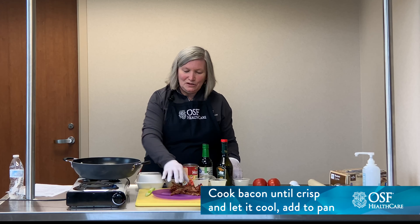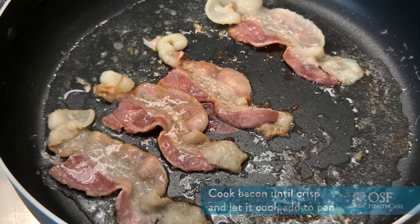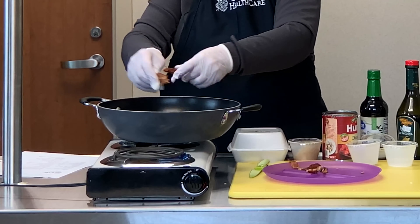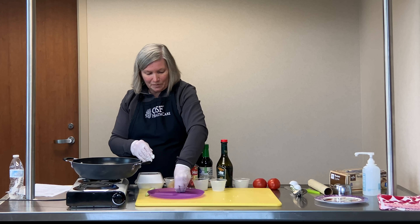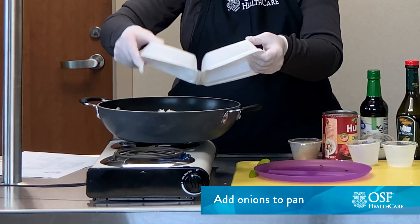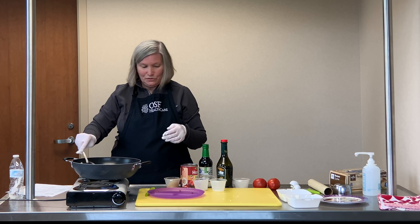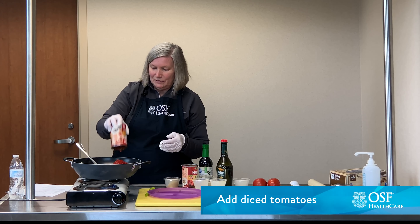While your cabbage is steaming, you can cook your bacon. I've already cooked bacon, so I'm just going to go ahead and break it up into my pan. If you were cooking it, you'd want to cook it in a separate pan so you don't have all the extra bacon fat in there. After we add our eight strips of bacon, then two chopped onions. We've got our onions chopped, and then we're going to add two cans of diced tomatoes — they don't need to be drained or anything.